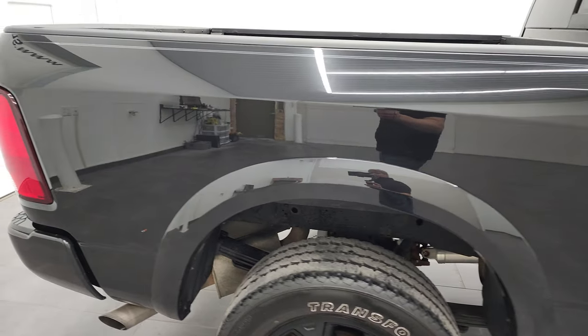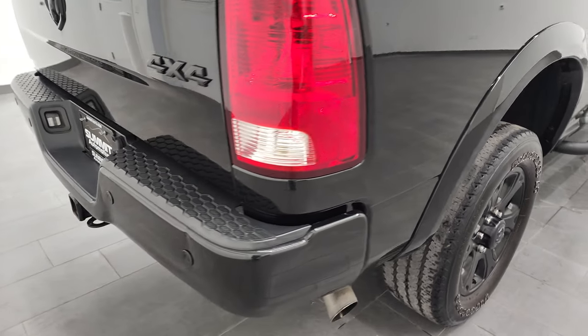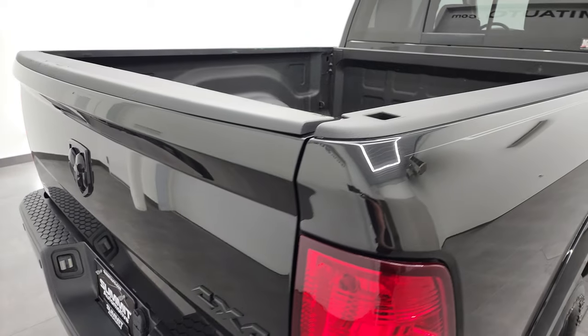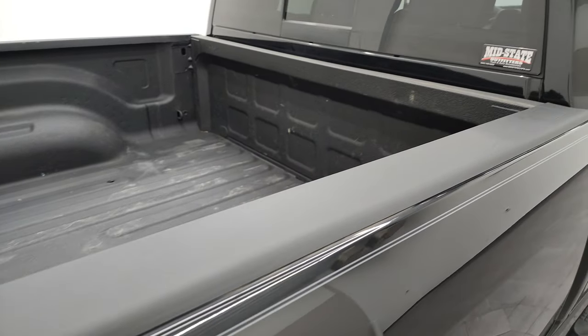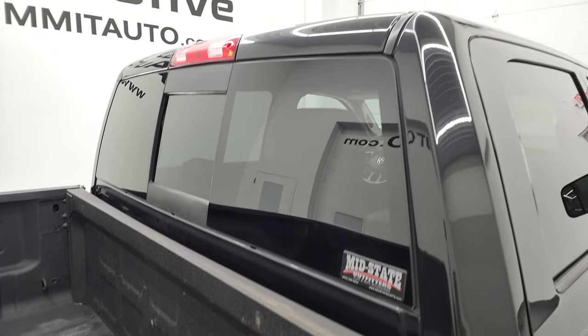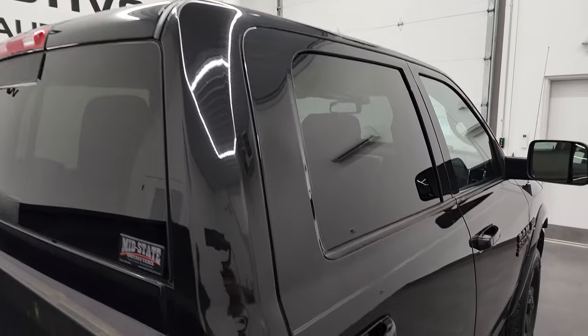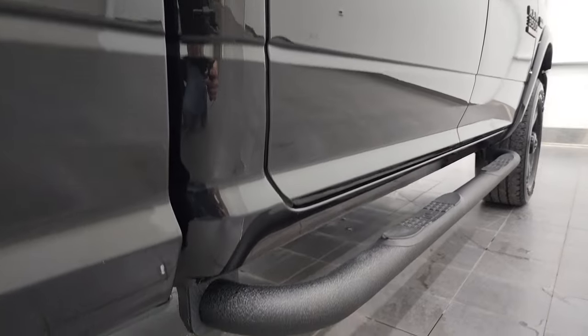We take these HD videos so that if you are far away or even if you're close by and you just cannot make the trip down, but you're still interested in purchasing the vehicle, you can see the truck, hear the truck and have confidence in the vehicle that you're looking at before you even get here. So that when you do get here, there's absolutely no surprises and you can make a smart and informed buying decision from wherever you're at.